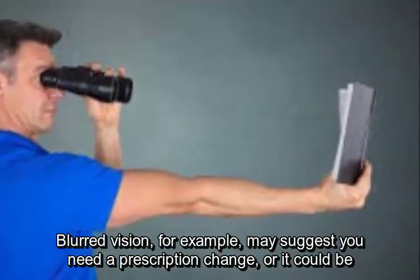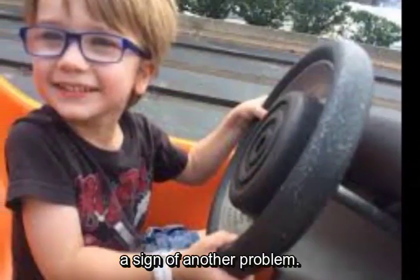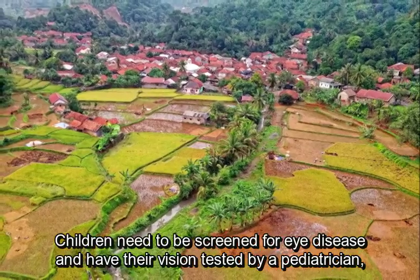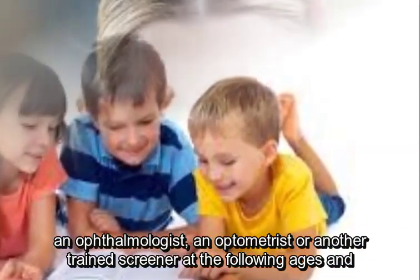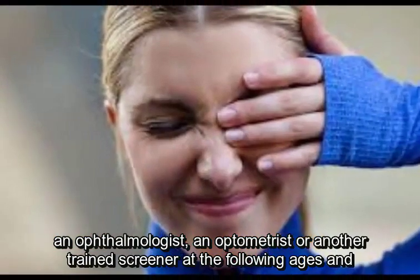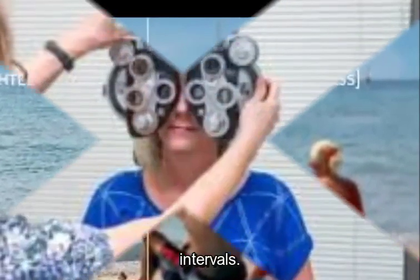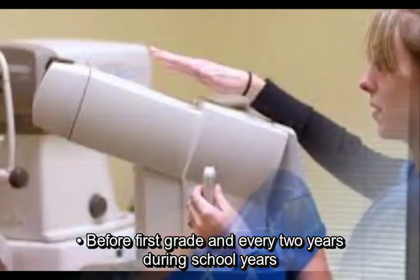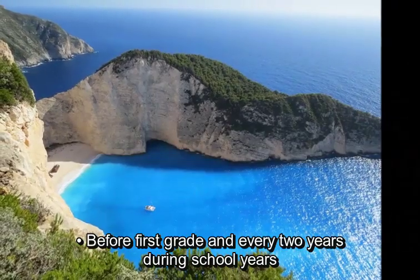Blurred vision, for example, may suggest you need a prescription change, or it could be a sign of another problem. Children need to be screened for eye disease and have their vision tested by a pediatrician, an ophthalmologist, an optometrist, or another trained screener at the following ages: 6 months, 3 years, before 1st grade, and every 2 years during school years.